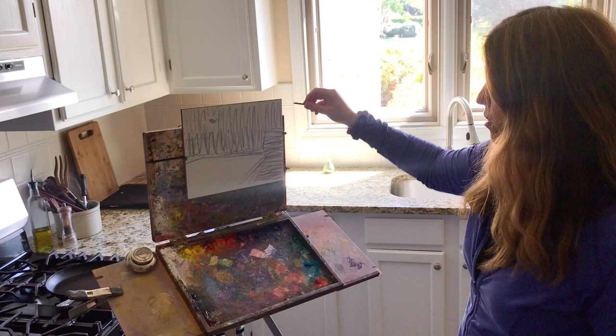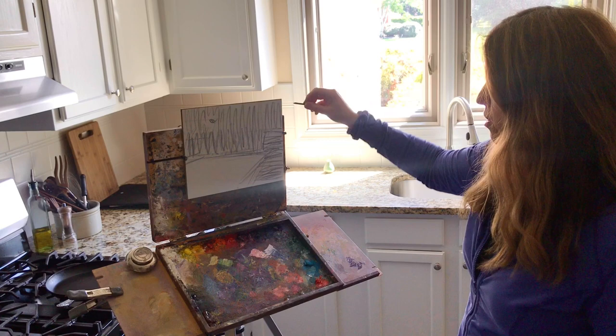I might end up using a longer board ultimately for the composition, but I ran out of longer boards so I had to order more. Now we'll go back over to my official workspace — but really the whole world is my studio.